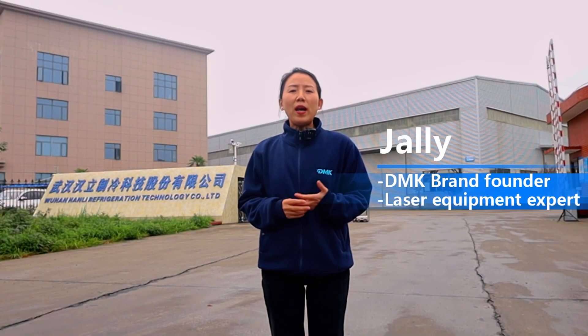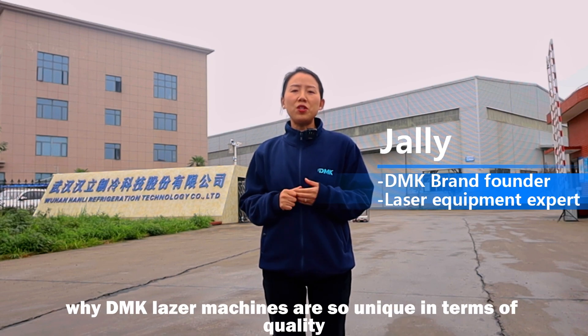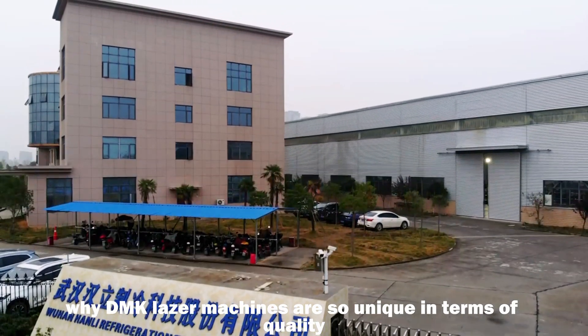Hi, this is Jelly. Why is DMK laser so popular in many countries? Why are DMK laser machines so unique in terms of quality?